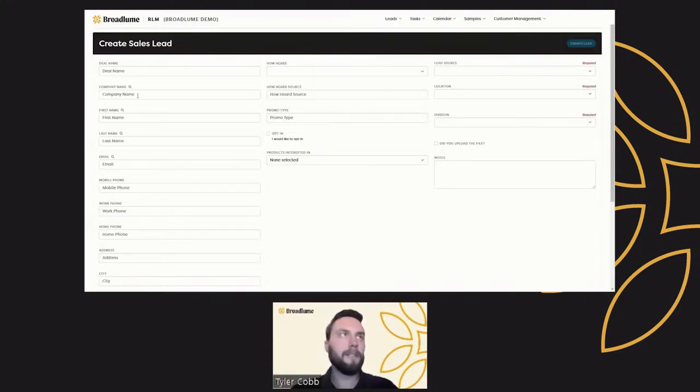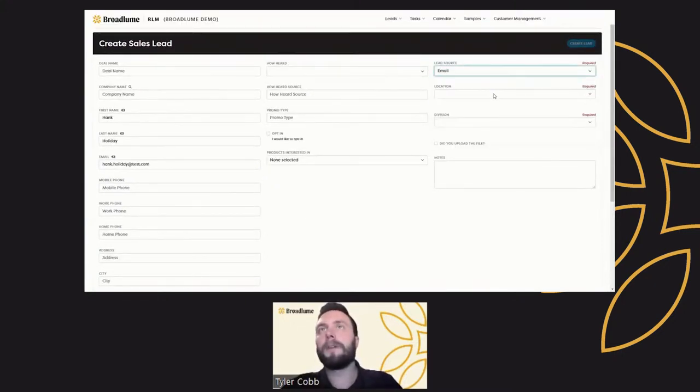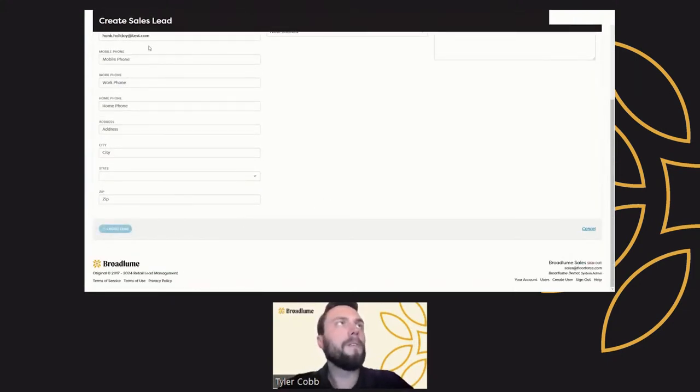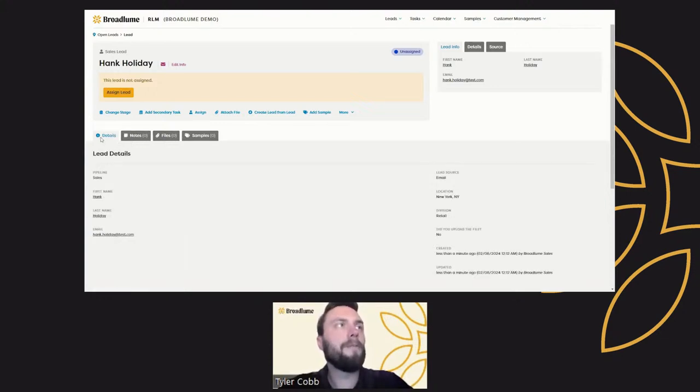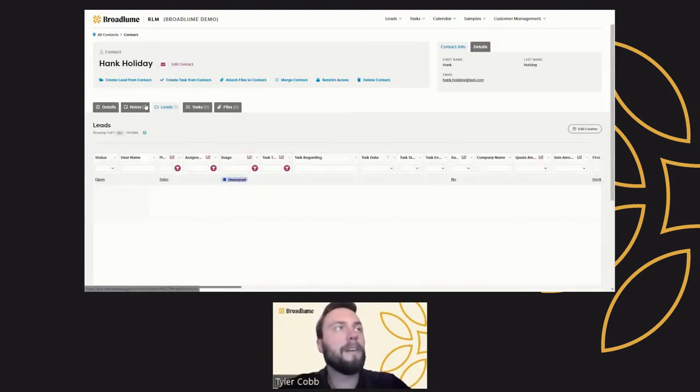The first way is if you create a new lead. For example, if I create a sales lead — this particular lead might be Hank Holiday, and his email address is Hank.Holiday at test.com. You complete the rest of the information as relevant. When we create this lead and he has a unique email address, if we go to Details and click on his first or last name, this will take you to the contact record that was automatically created for this lead. So now we can see Hank Holiday's contact record has this lead associated to it.